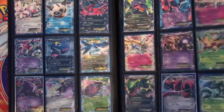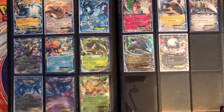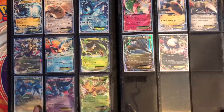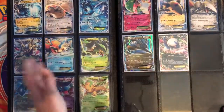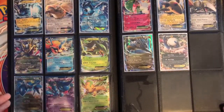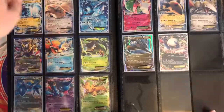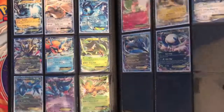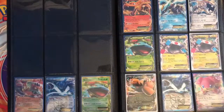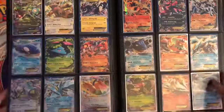Yeah, so that page — I won't say all the names, just check it out. Or if you need a clarification on what set any of these cards are from, I'll tell you, and I'll also tell you how damaged they are. So these are my best Pokemon cards — pretty much got a lot of doubles in here.